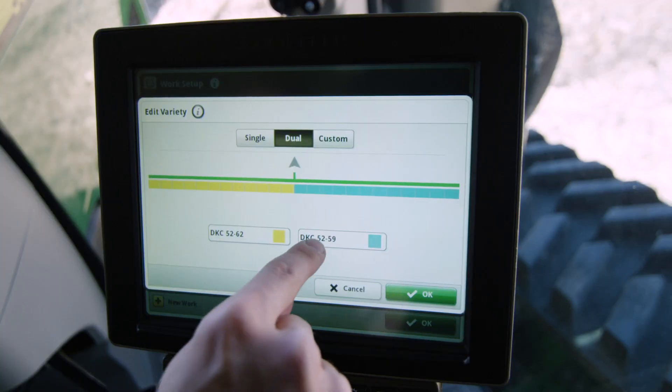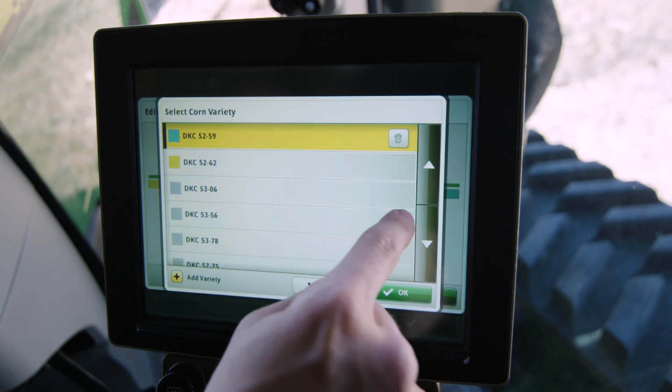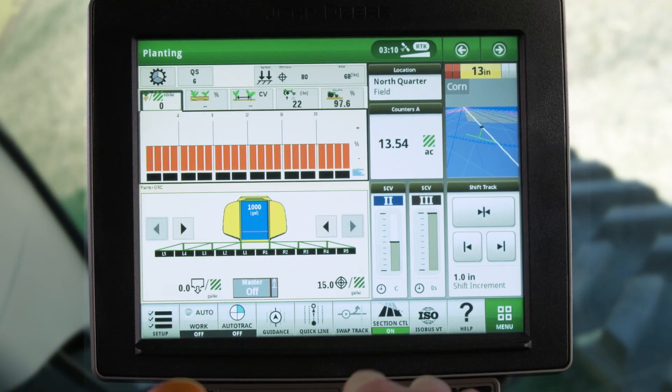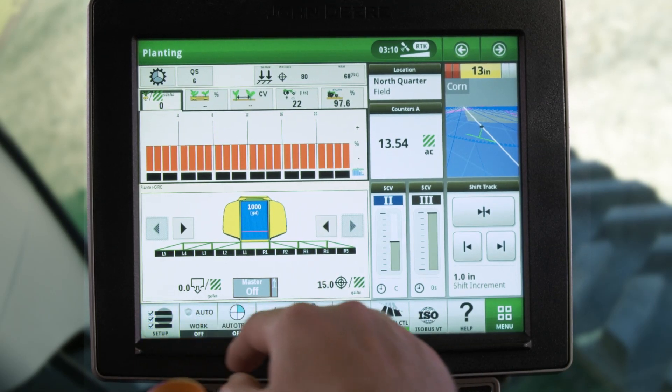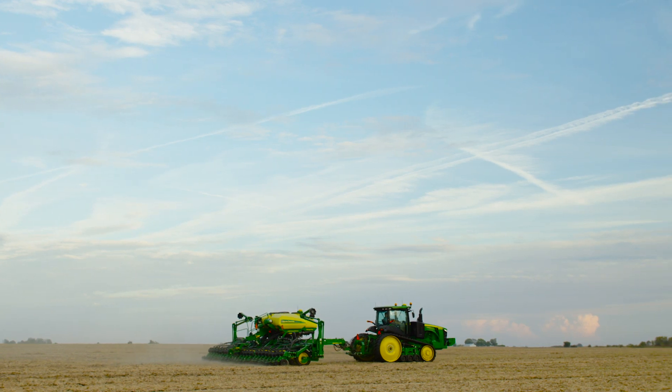The precision ag applications have been redesigned with an easy-to-use interface making them easier to set up and run. From one convenient location on the shortcut bar you can easily enter and review information so you can focus on planting the next field.